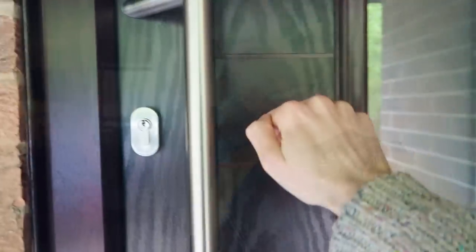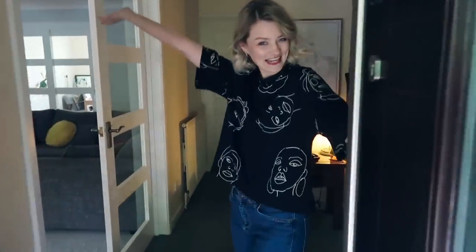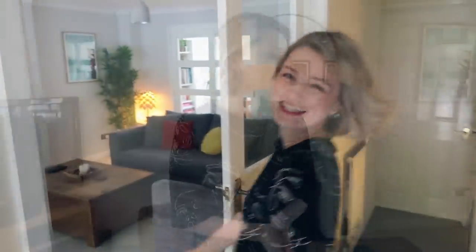So behind me here is the lounge. I'm so excited to show you guys this room. I'm going to do a crib style video so let's have a look, shall we? Hello, come in, welcome to my lounge. I thought I would talk you around some of the bits that we've got in here. Everything in here is new, so here we go.